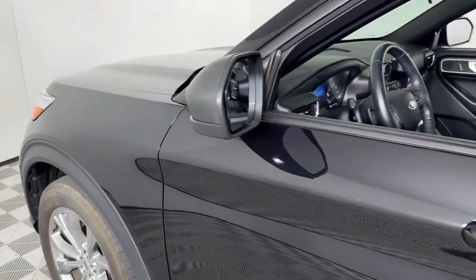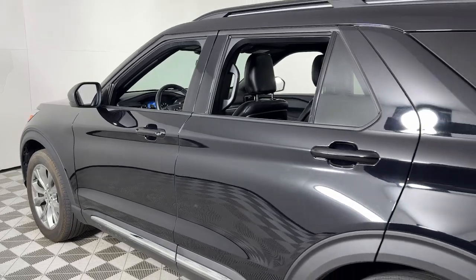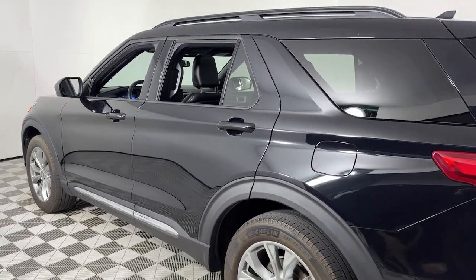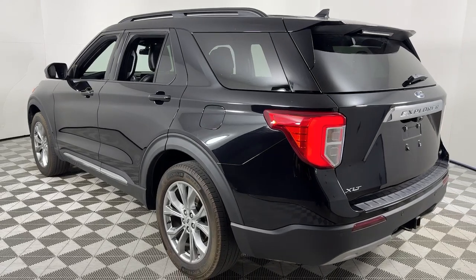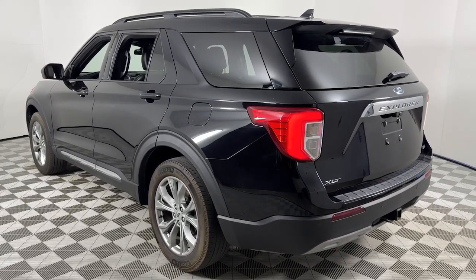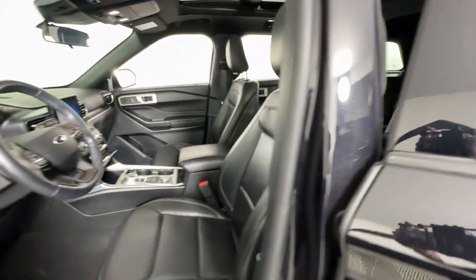Get acquainted with the 2020 Ford Explorer. With less than 40,000 miles on the odometer, this vehicle provides excellent value. Answer the call to adventure in this Ford Explorer, the midsize SUV with a commanding presence and technology that lets you customize your driving experience.